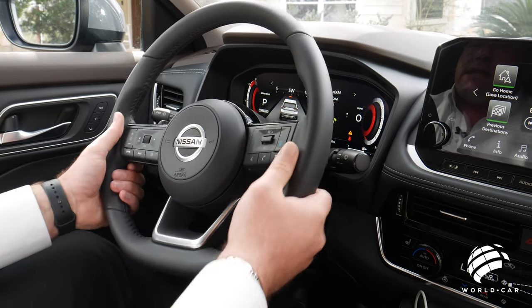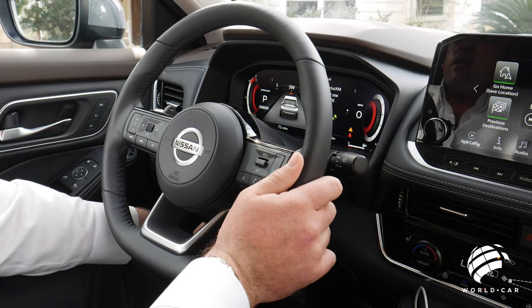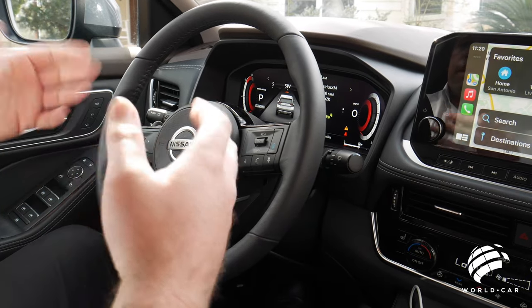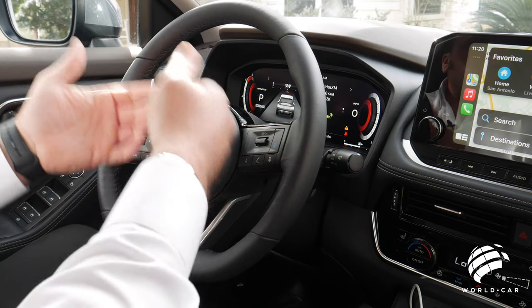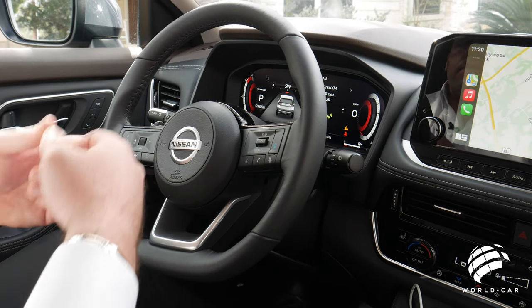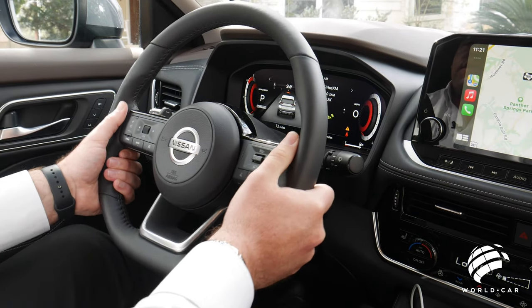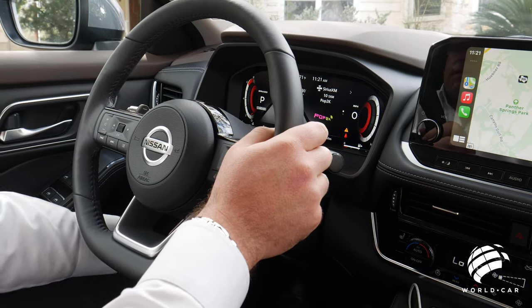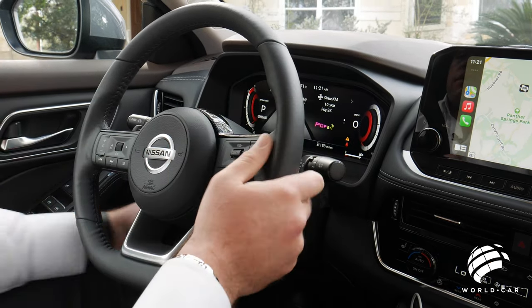This steering wheel is both tilt and telescopic. The telescopic feature is great because you want to position yourself comfortably relative to the pedals. If you're shorter, you don't want to be sitting right on top of the airbag to reach the pedals, so you can push the steering wheel in. Being 6'3" myself, I can pull the steering wheel out to where I feel comfortable — lots of variations depending on the size of the driver.